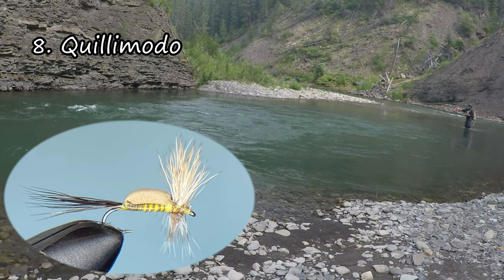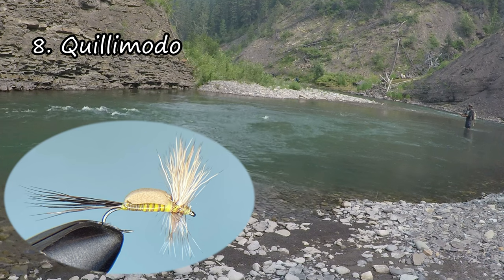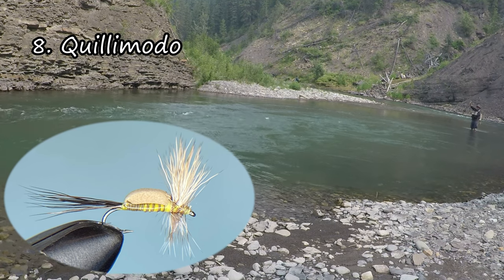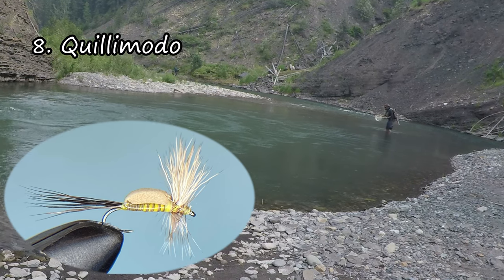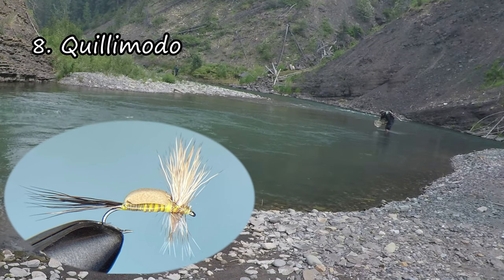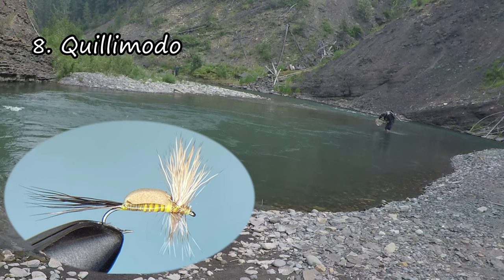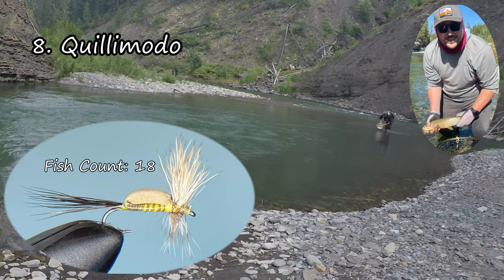Number eight on my list is the Quillimodo, which is my version of a Humpy tied with foam. I like to use this fly if I've got mayflies flying around but I want to fish a deep heavy dropper as well. This fly provides a lot of flotation and can hold up even size 14, sometimes even size 12 droppers. For a tying video on this, see the link at the top of the screen.